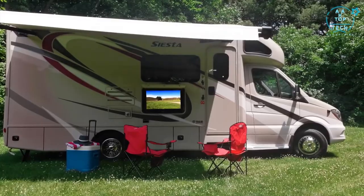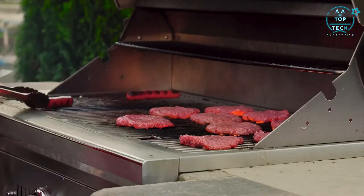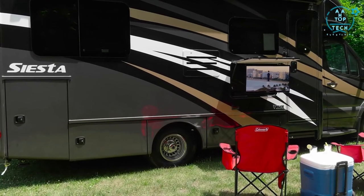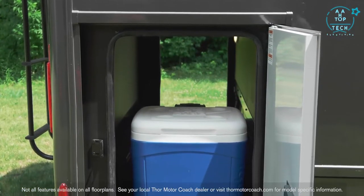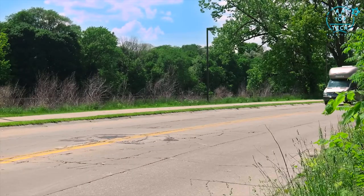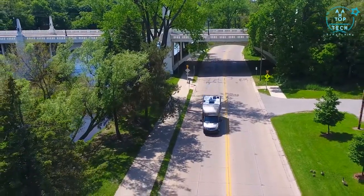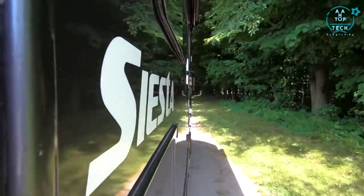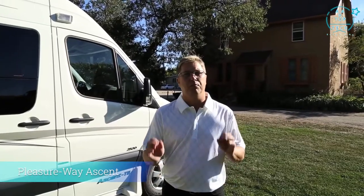Outside it's blue skies and grilled favorites with the exterior propane connection, or pull up a seat under the armless awning and catch a movie on the exterior TV with Bluetooth sound bar. The large storage bays with pass-through storage mean you can bring along larger items you thought you'd have to leave at home. Riding on a Mercedes-Benz Sprinter chassis offering 188 horsepower and 325 pound-feet of torque, the Siesta is easy to drive and happy to take you down your favorite dusty old road.